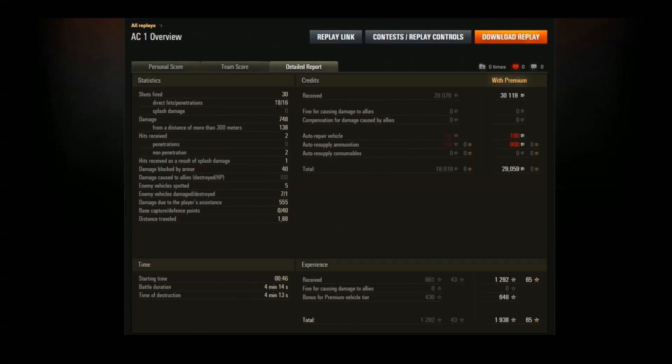Overall in that game: 30 shots fired, just over half hit at 18, and most of those hits were shooting on the move — the big surprise about this tank. Of 18 hits, 16 were penetrations — decent penetration for Tier 4 at 88mm, though it struggles against Tier 6s and Tier 5 heavies. We spotted five tanks with 555 assistance damage thanks to the good view range, damaged seven tanks but killed only one. Earned 30,000 credits with a premium account, comparable to a regular Tier 5.